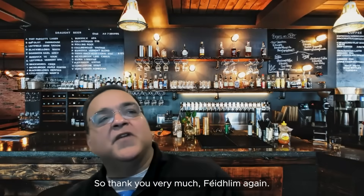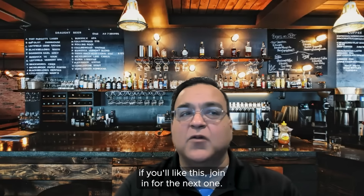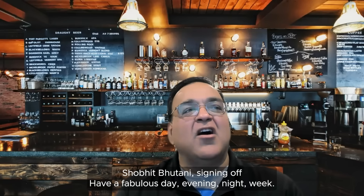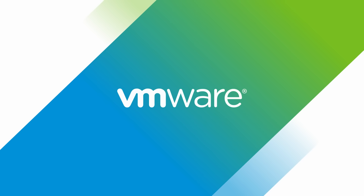Thank you so very much, Phelim, again. Really a lot of fun talking to you today. And with that, we come to the end of this episode. If you liked this, join in for the next one. This is your host, Shobit Bhutani, signing off. Have a fabulous day, evening, night, and week. Bye till next time.